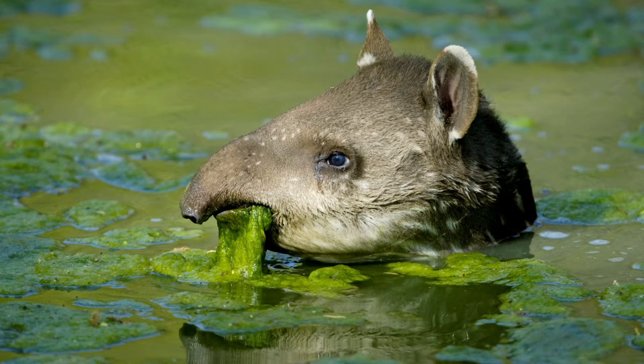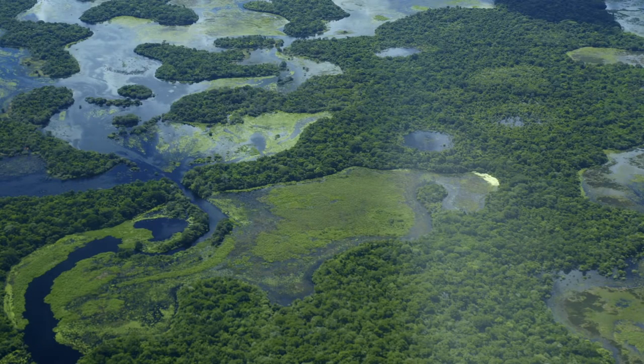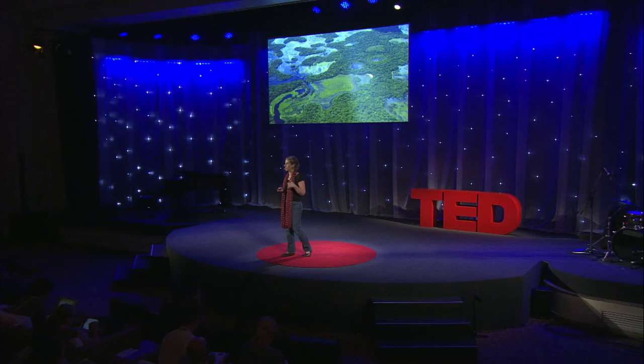Something else very important: the tapirs' importance is far bigger than the species itself. Tapirs are widely recognized as umbrella species — a species that requires large areas and shares its habitat with many other animals, such as peccaries, deer, jaguars, pumas, birds, and insects. If you protect tapirs, you will most certainly help protect all those other animals.